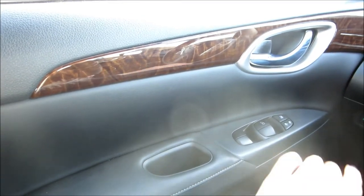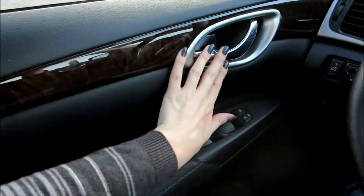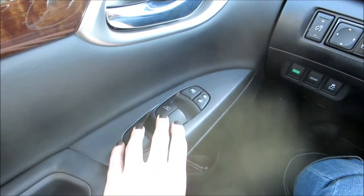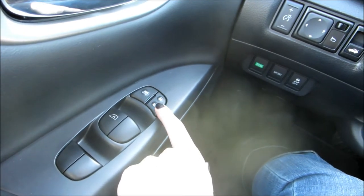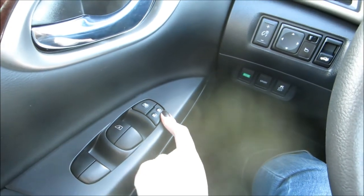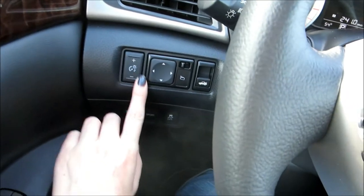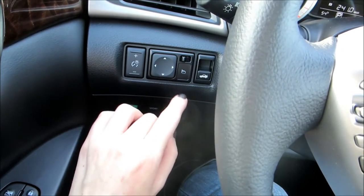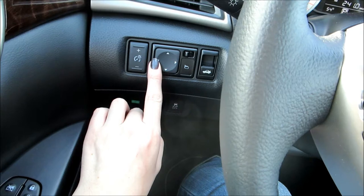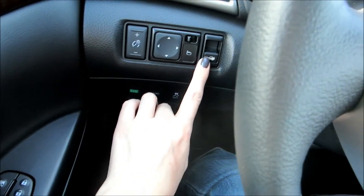So here is the inside of the car. This is the driver's side door — you have some wood grain trim, then you have your handle over here. Down here are your window switches; you can lock and unlock those so other people in the car can't roll them down. Then over here, this button is for your mirrors to change your rear view mirrors, and this is for your trunk.